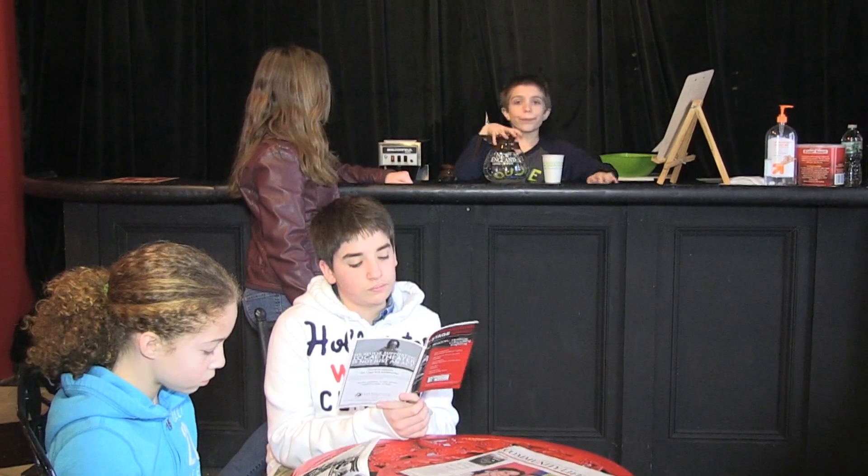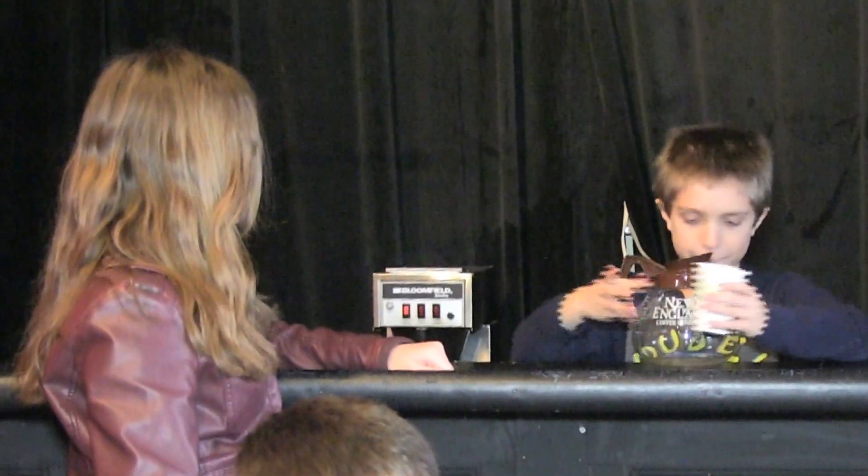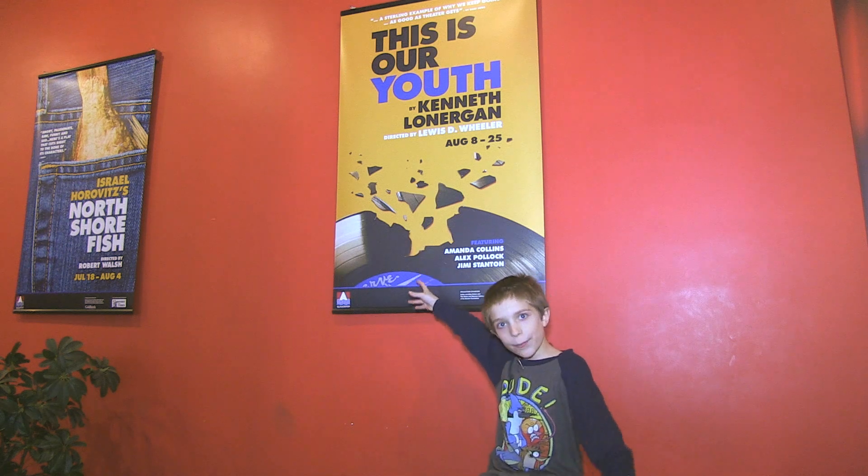This is the lounge in the lobby. This is where people go during intermission to get snacks and drinks. And here are some cool posters of plays that were performed here in the past.